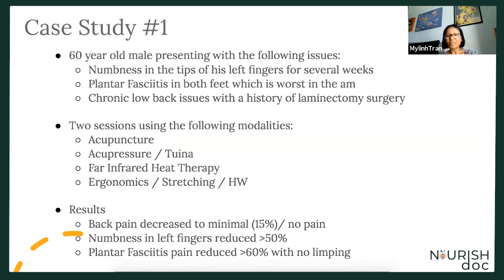The results: his back pain decreased to about 15%, where he didn't feel like he had any pain left. The numbness in his left fingers reduced by more than 50%, and his plantar fasciitis pain reduced by more than 60% — he showed no signs of limping once he left the office. He had been doing a lot of stretching and foam rolling at home, so by the time he saw me, we were able to tackle more of his root issues so that he could function at a better rate.